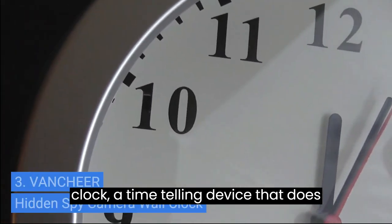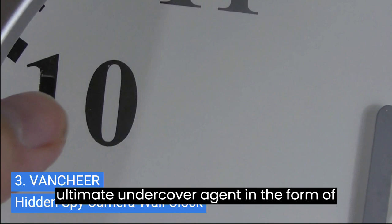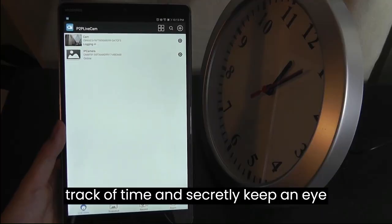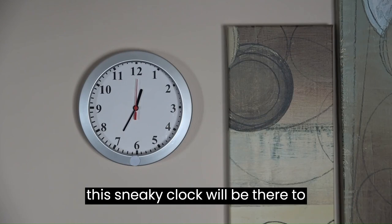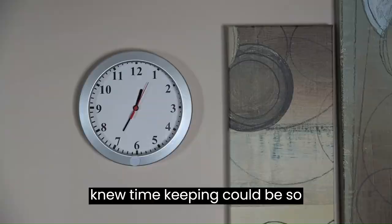3. The Hidden Spy Camera Wall Clock — a time-telling device that does more than just tick-tock. It's the ultimate undercover agent in the form of a stylish wall clock. Now you can keep track of time and secretly keep an eye on your surroundings, whether you're using it to monitor your home or office. This sneaky clock will be there to document every second of the day. Who knew timekeeping could be so suspenseful?